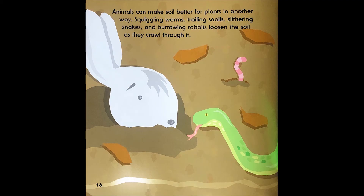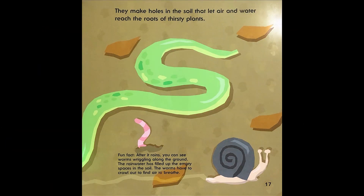Animals can make soil better for plants in another way. Squiggling worms, trailing snails, slithering snakes, and burrowing rabbits loosen the soil as they crawl through it. They make holes in the soil that let air and water reach the roots of thirsty plants. Fun fact: after it rains, you can see worms wriggling along the ground. The rainwater has filled up the empty spaces in the soil, and the worms have to crawl out to find air to breathe.